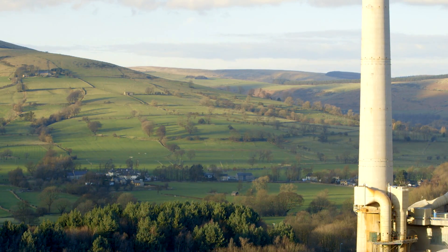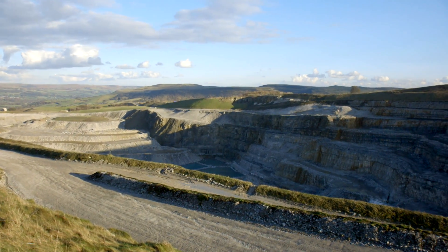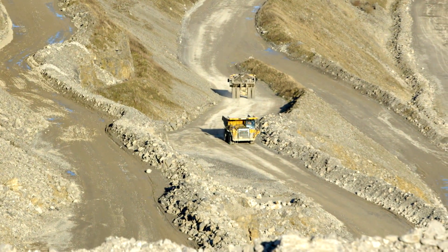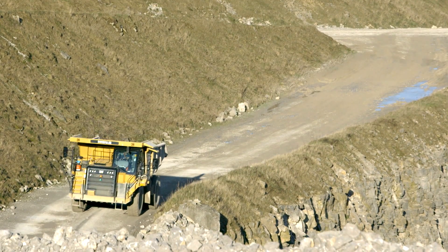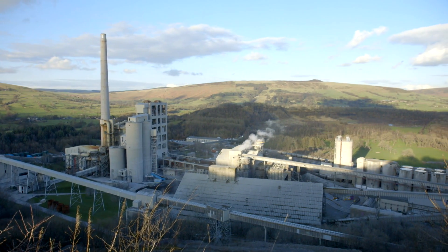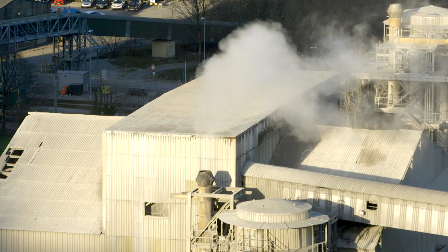The raw material originally comes from a limestone quarry 150 miles north of London in Derbyshire. Limestone is blasted from the quarry, crushed into a powder, and mixed with fine rocks and coal ash to form dry powdered cement.